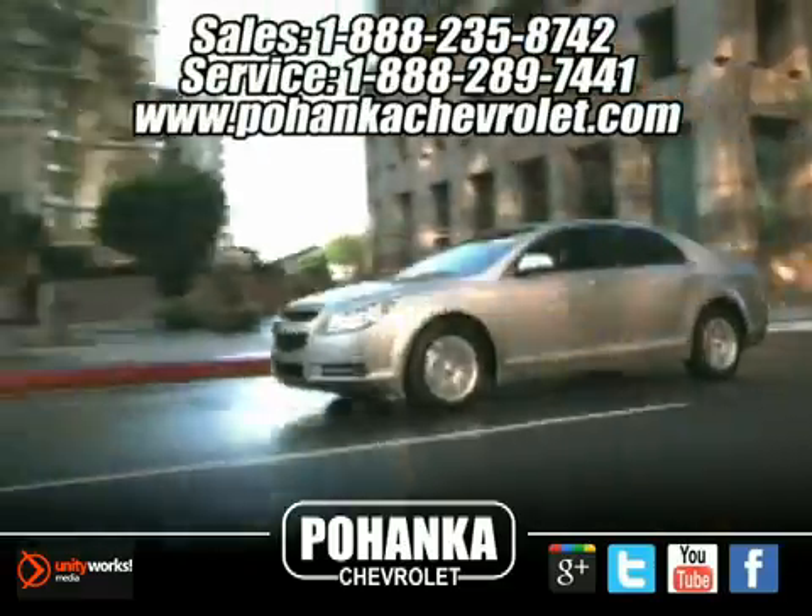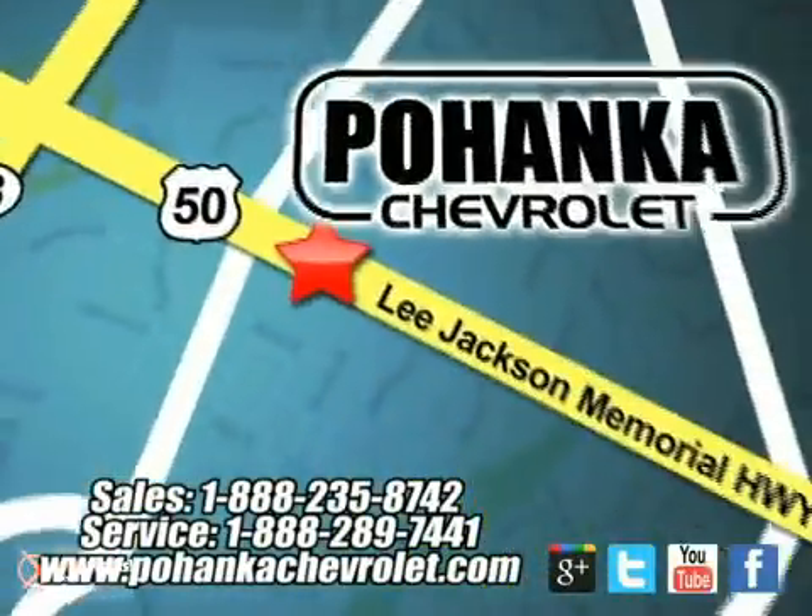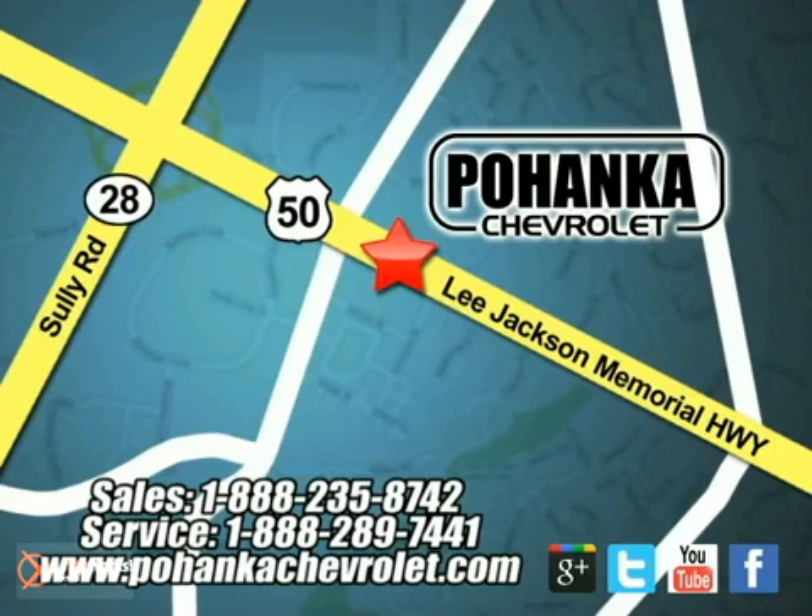Ohanga Chevrolet is a great place to buy a car. We're conveniently located at 13915 Lee Jackson Memorial Highway, Route 50, in Chantilly.